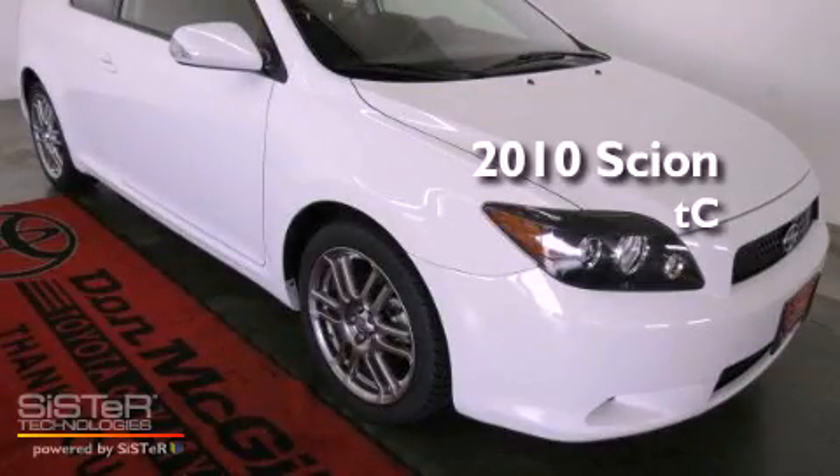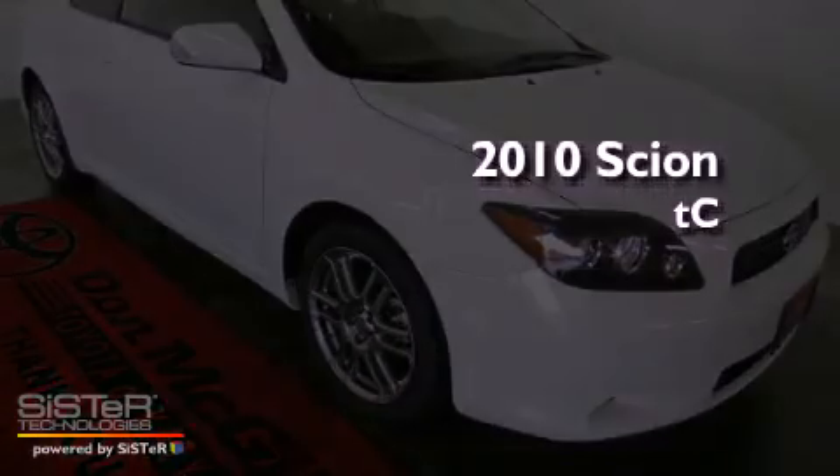This is a certified pre-owned 2010 Scion TC.